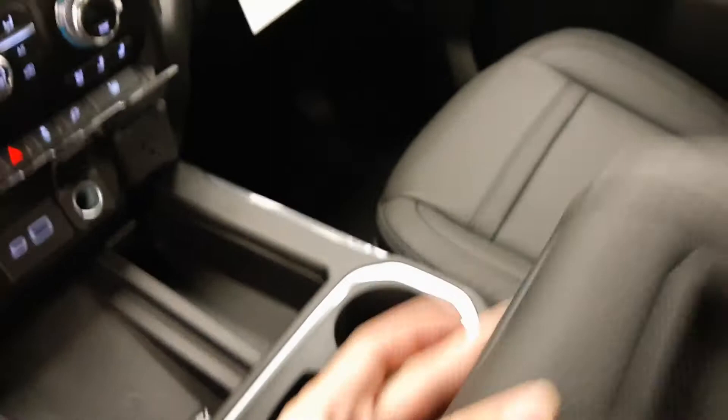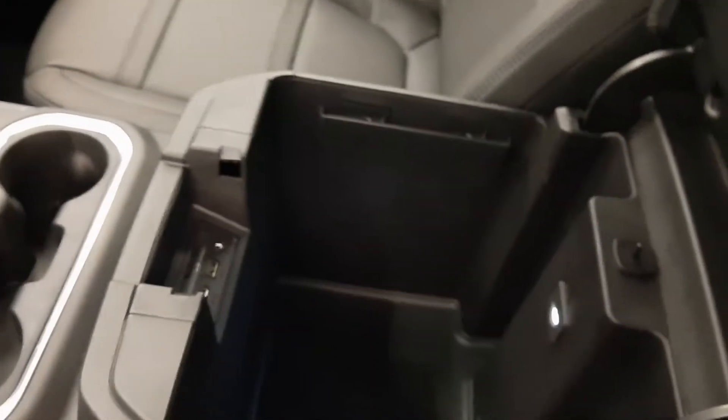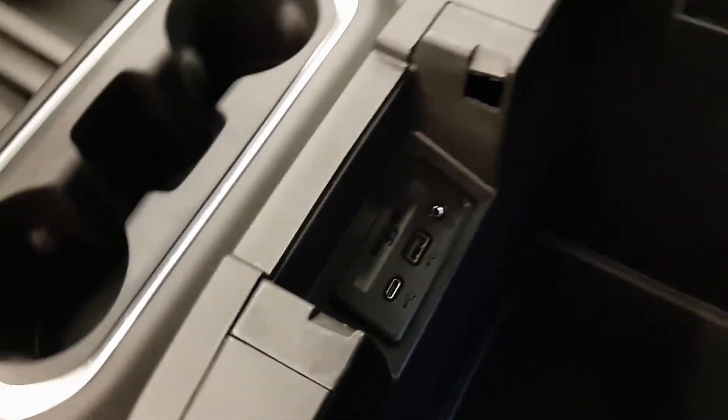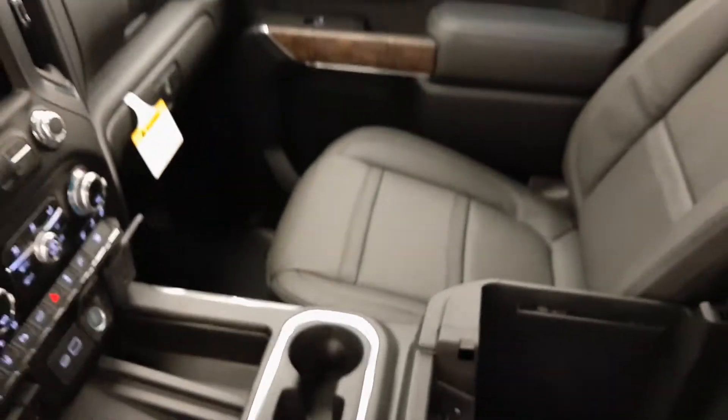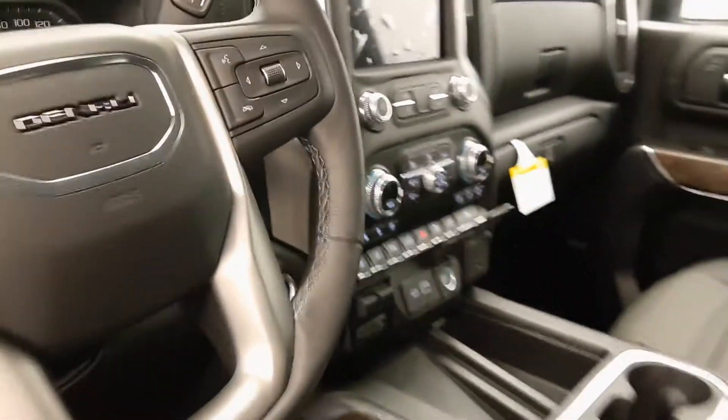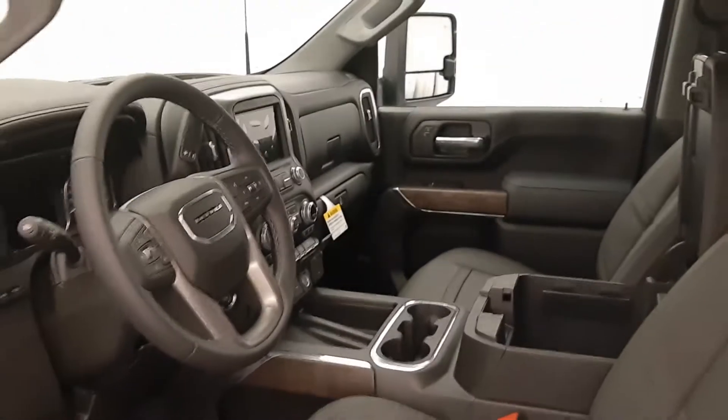There's also a wireless charging pad, cup holders, storage, and more USB support on the inside. Apple CarPlay and Android Auto are both supported. Our interior color is black.